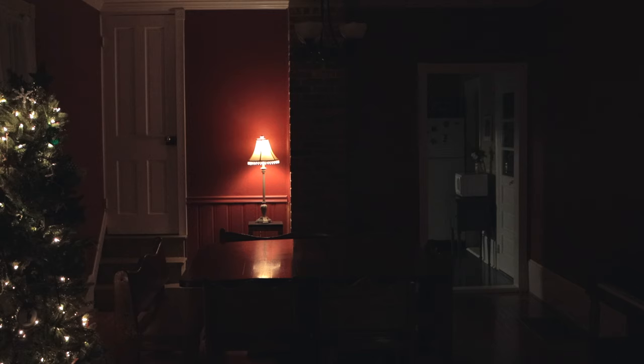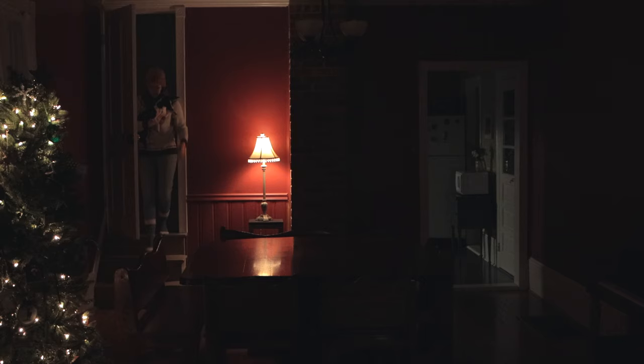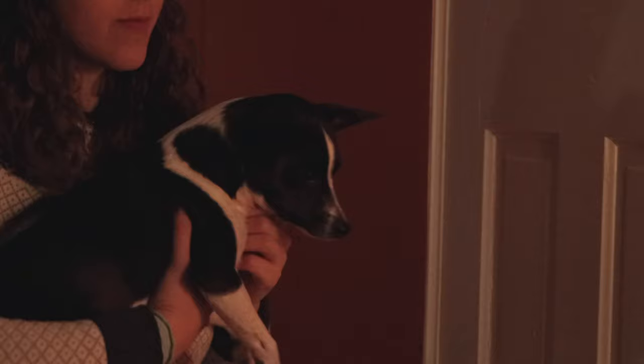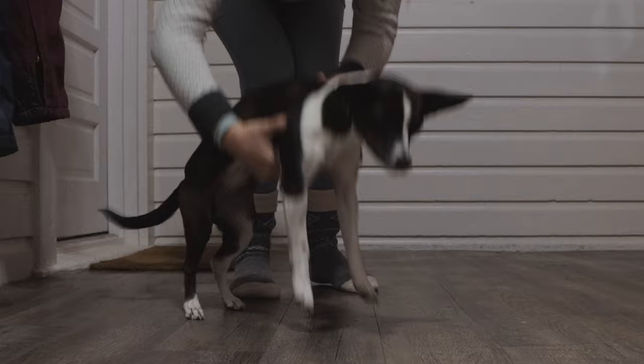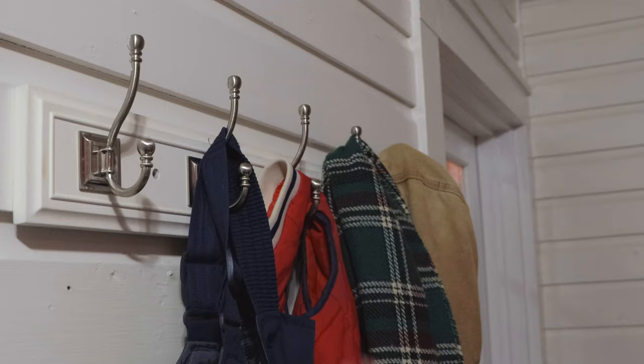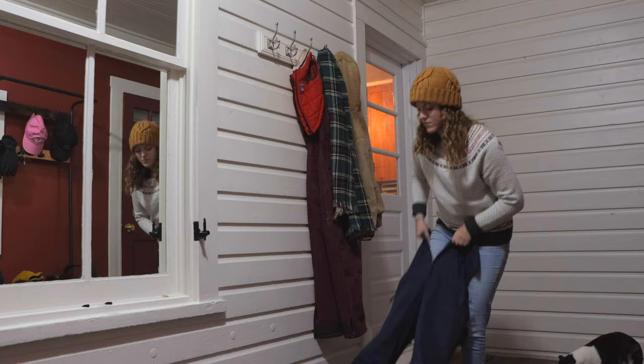This winter, mornings at the farm start out pretty early for me, and I'm usually downstairs before the sun has even come up. It's been a pretty cold winter here, colder than usual, colder than it's been in years, so I make sure I layer up before going outside.